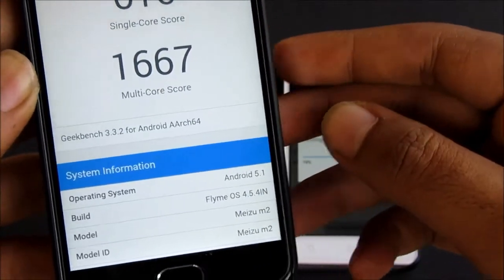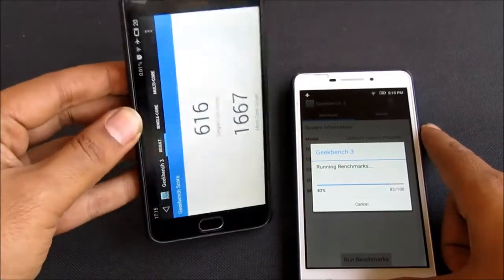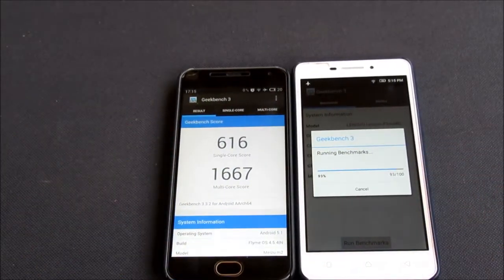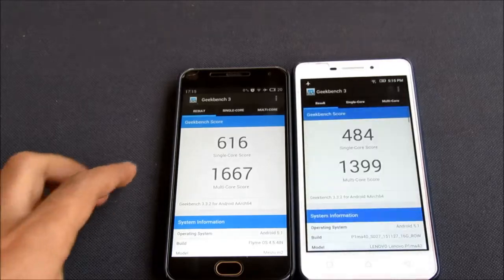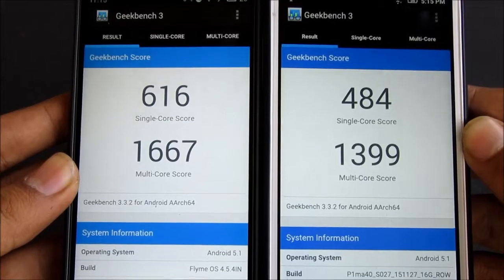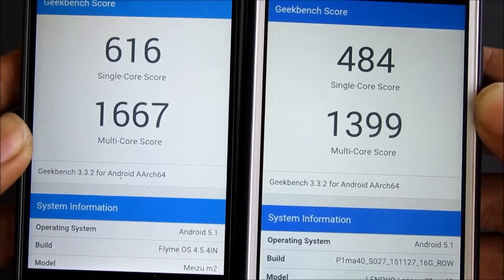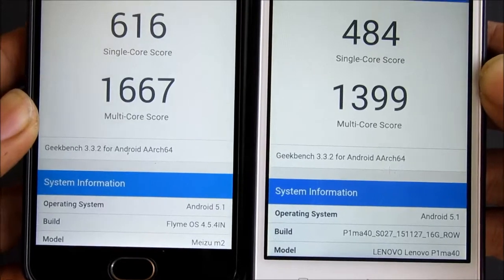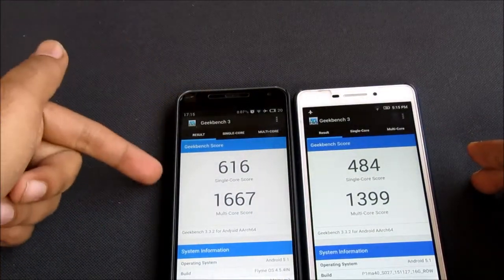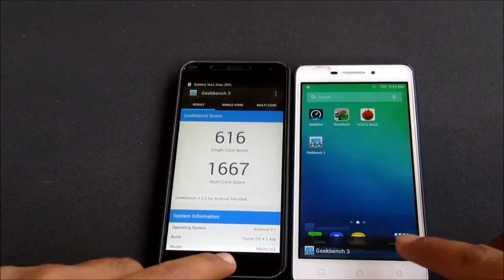Let's wait for the Lenovo to finish its Geekbench 3 test. The Lenovo's single-core score is 484 and the multi-core score is 1399. So even in this test, the Meizu M2 is the clear winner. From our comparison video, we found that the Meizu M2 totally destroys the Lenovo YP1M in benchmarking tests.